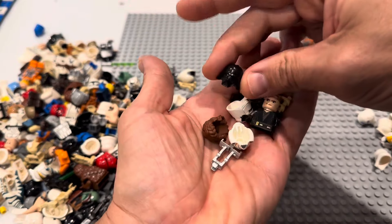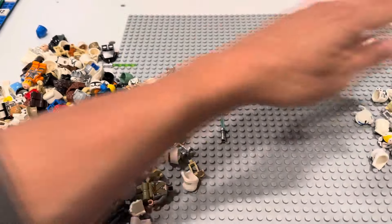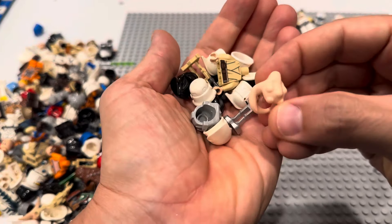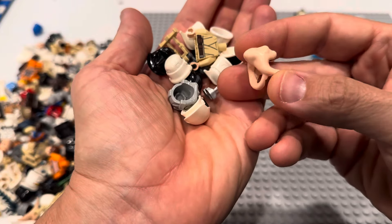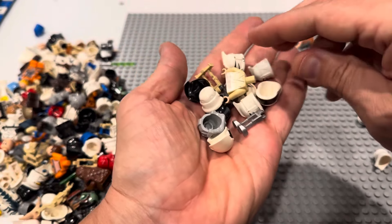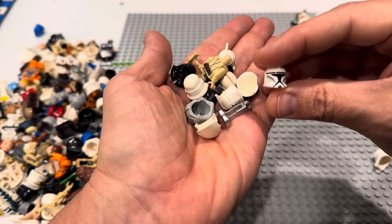There's some Anakin stuff, some more helmets. There's a Type 2 Vader — holy cow. There is a Bib Fortuna right there. Those pieces can be pretty hard to find actually. I think they made that in tan and in the nougat color.